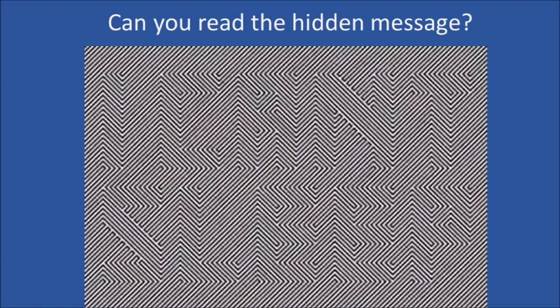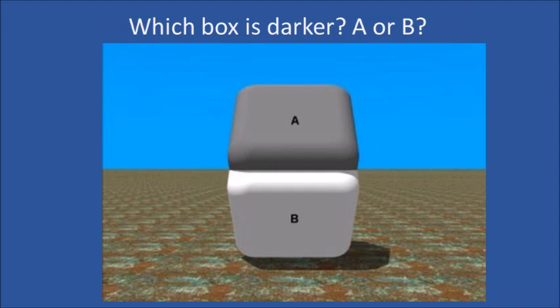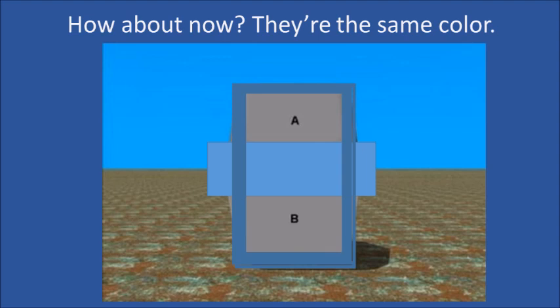Can you read the hidden message? Which box is darker? How about now? They're the same color. The shadows fool your brain into thinking they're different.